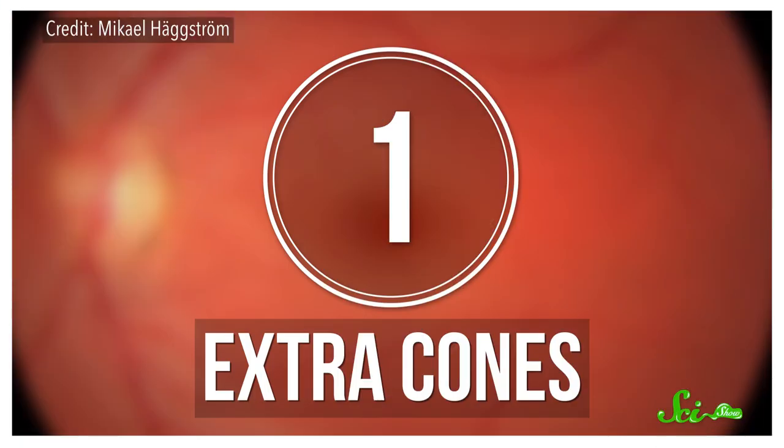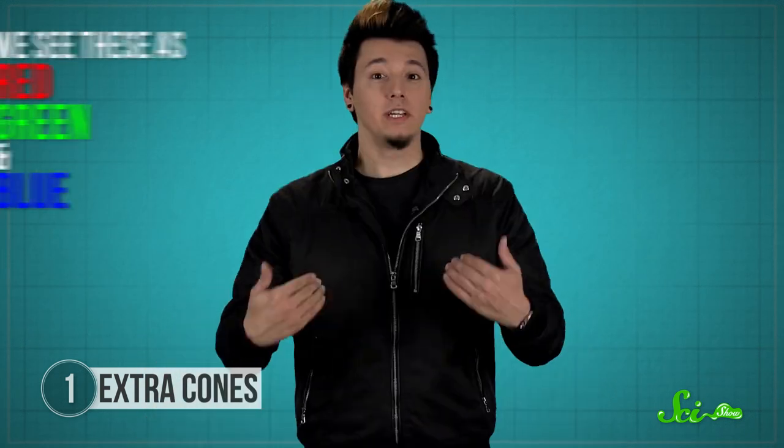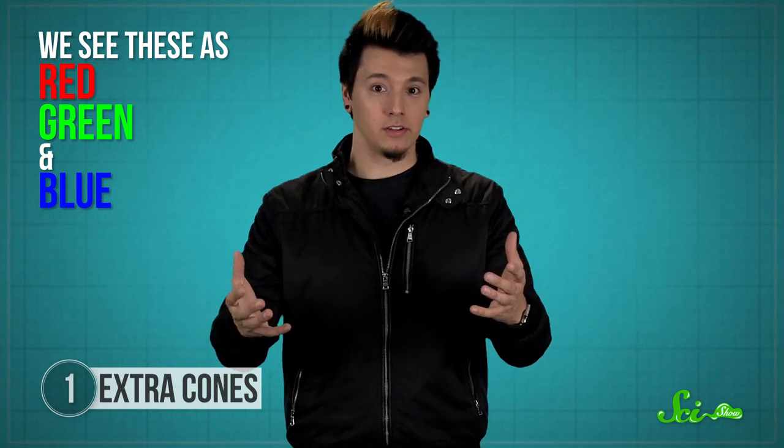Number 1: Extra cones. We can see color thanks to the cone cells at the back of our eyes. Most people have three types of cone cells, each with a different pigment that's sensitive to light of different wavelengths. We see these as red, green, or blue — our three primary colors.